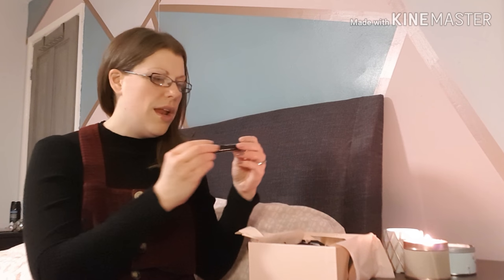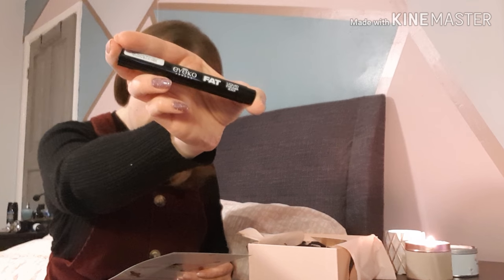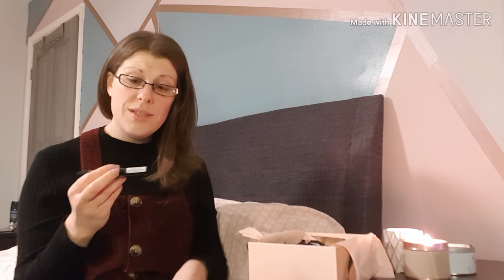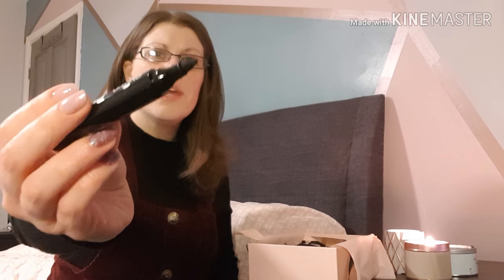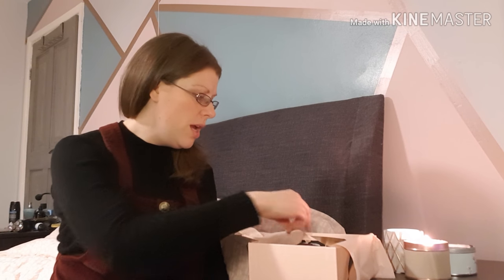Next up we've got the Eico Fat Liquid Eyeliner in black — another full size, worth £16. It's quite thick, like a little felt tip, and it says 'dramatic long wear,' which is good. Party season's coming up and if you're going for a dramatic eye, that would be really good. So that's already two full-size products.